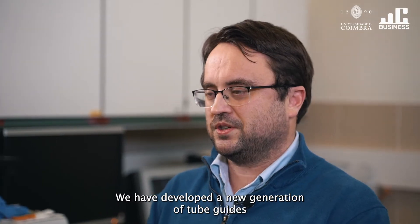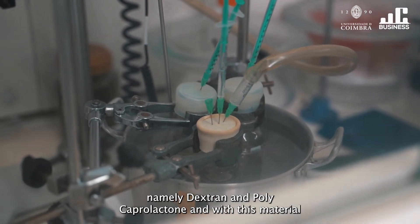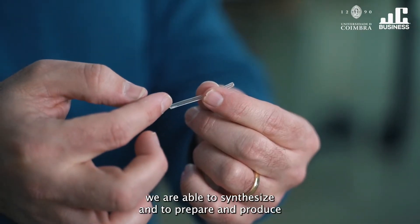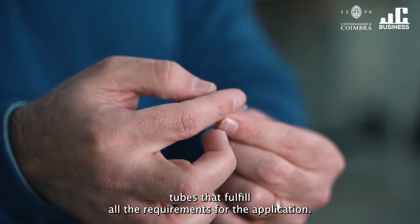We have developed a new generation of tube guides for nerve regeneration where we use only FDA-approved polymers, namely dextrin and polycaprolactone. With these materials we are able to synthesize, prepare, and produce tubes that fulfill all the requirements for the application.